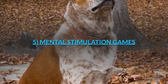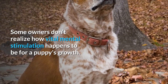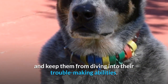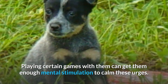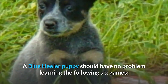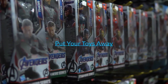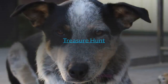5. Mental Stimulation Games. Some owners don't realize how vital mental stimulation happens to be for a puppy's growth. You need to make them use their brains and keep them from diving into their trouble-making abilities. Playing certain games with them can get them enough mental stimulation to calm these urges. A Blue Heeler puppy should have no problem learning the following 6 games: The Shell Game, The Which Hand Game, Put Your Toys Away, Puzzle Toys, Find the Ball or Treat, and Treasure Hunt.